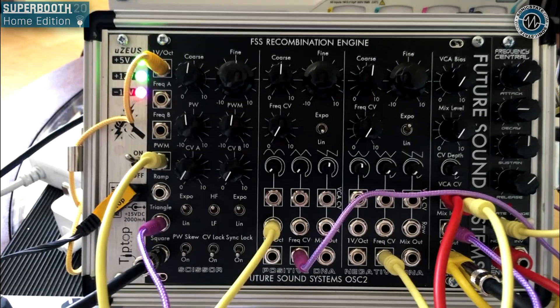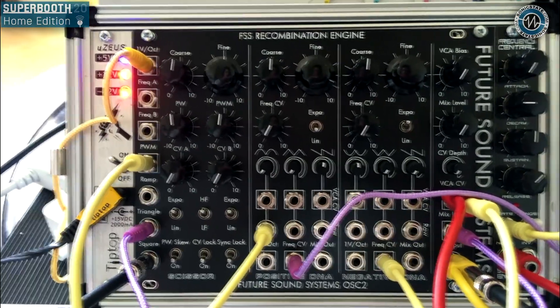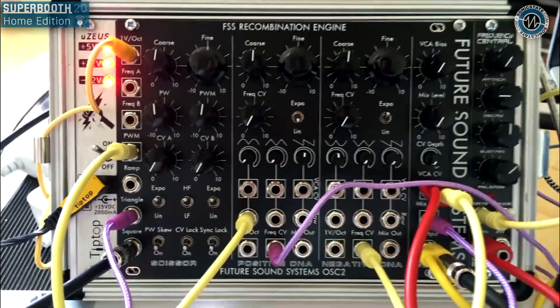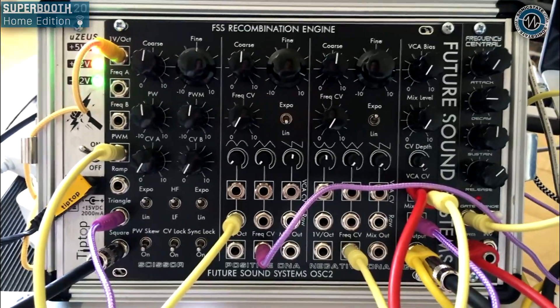Thank you Finley — we'll look forward to the demo which will follow now, and hopefully we'll see you in person at the next available show. Fingers crossed — we're definitely missing everyone this year. So, what you can see here is the new Future Sound Systems Recombination Engine — catalogue number OSC2 — our second oscillator module, going after more of a complex oscillator vibe.